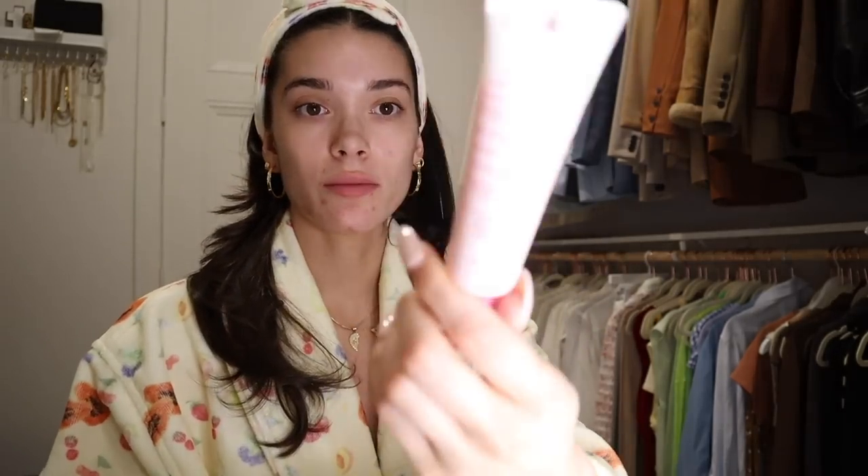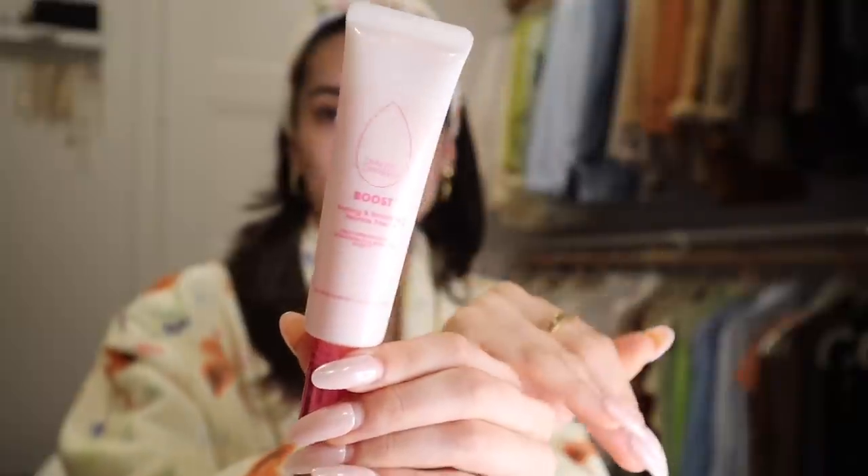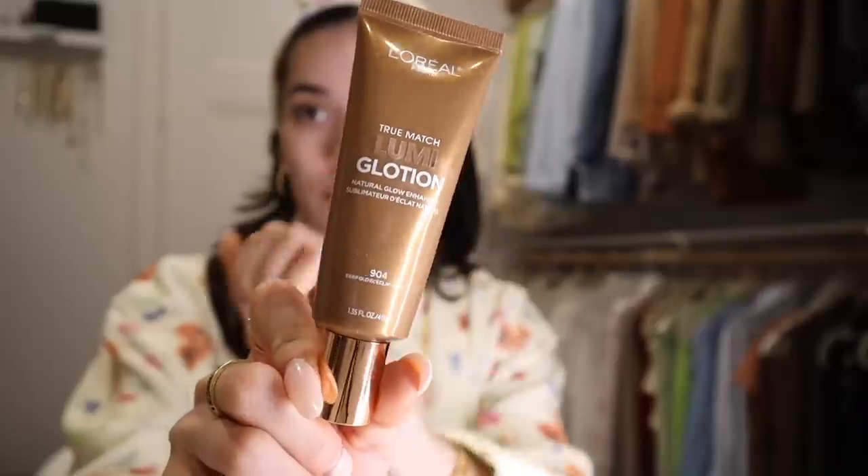Always sanitizing to start, and let's prime this base. I'm going to be using my two favorite primers right now. The first one is the Beauty Blender Boost firming and smoothing peptide primer, and the second is the L'Oréal True Match Lumi Glotion. I love this peptide primer because it is very hydrating, so I just use this little flat brush to rub in the primer.